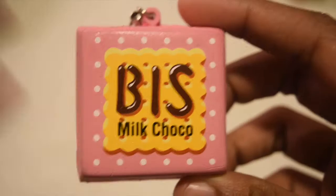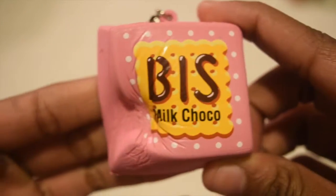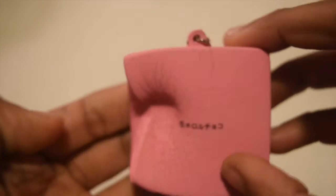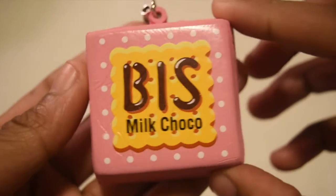The next question is your most forgotten squishy. I chose this Bismuth chocolate squishy — I completely forgot that I had this squishy, so that's why I chose it. The next question is most squished.